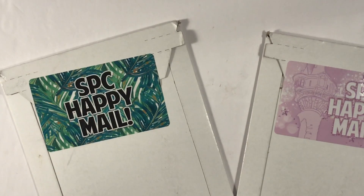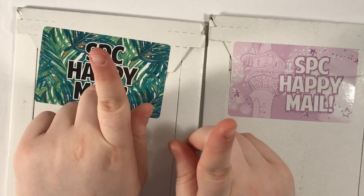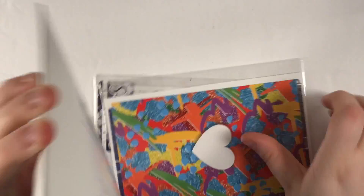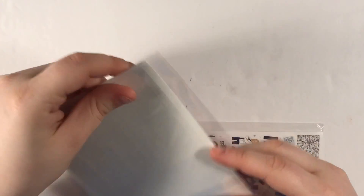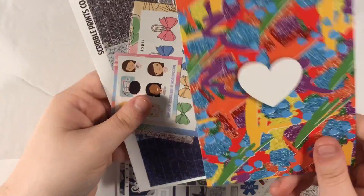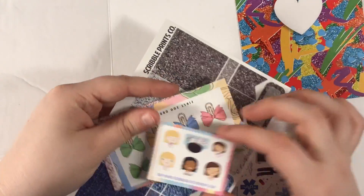Now I have two pieces of happy mail from Scribble Prints Co. One of them is my mystery kit for the month and one is just an order I've been waiting for. I'm going to do my mystery kit last. This is the kit I've been waiting for — I can't even remember what I got at this point. We have the Saving Lives journaling card — isn't that real pretty? And we have the sampler.